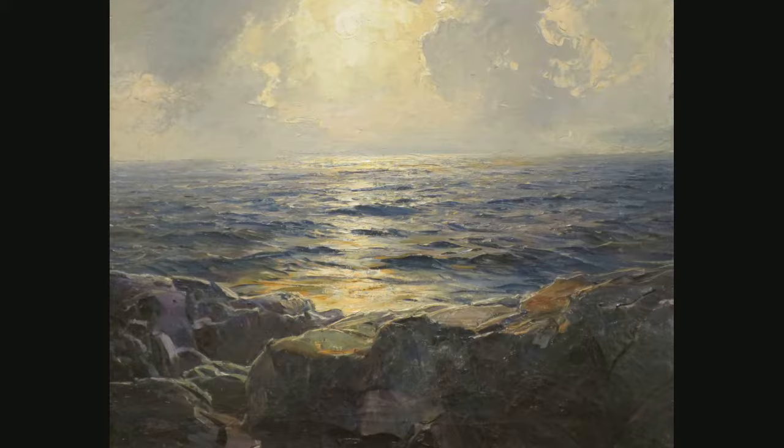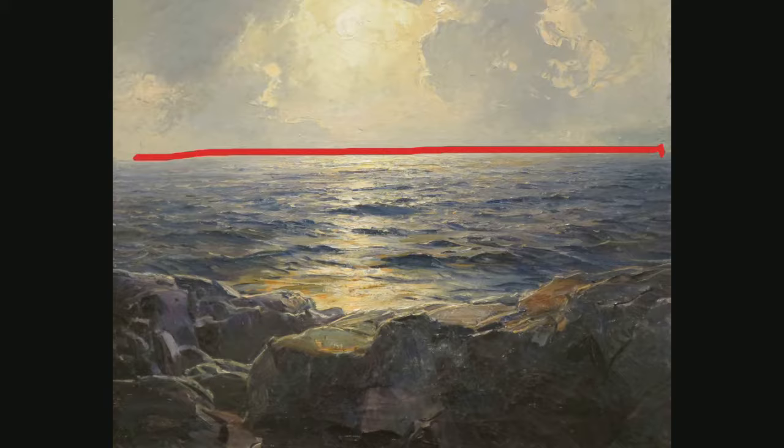This painting is an oil on canvas. The dimensions are 25 and a quarter inches by 30 inches.